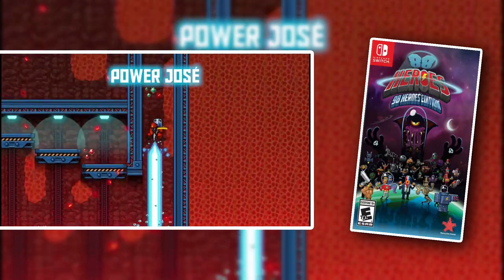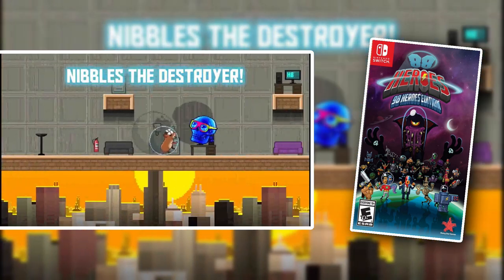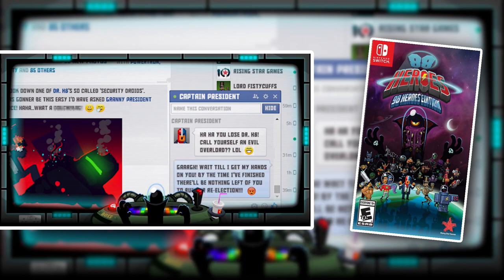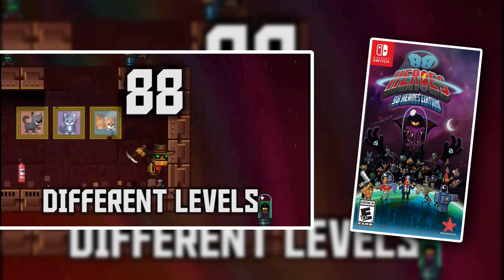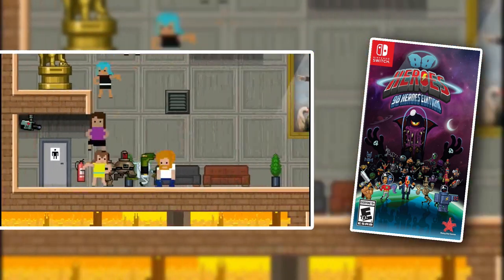88 Heroes 98 Heroes Edition is a strange game, but it's a lot of fun and it's really hard to describe. Basically, you have 88 heroes, 88 levels, and 88 minutes to beat every level — plus this version has 10 bonus levels and 8 new levels added. There are literally 98 different heroes. Some of them are completely useless, some of them are useful. Every time you die or play a new level, you have a different hero, so every run is a completely different experience — easier or harder depending on what heroes you end up with. Very unique. I did have a lot of fun playing this one, even though I wasn't able to beat it. It's definitely unique, so check out 88 Heroes 98 Heroes Edition.